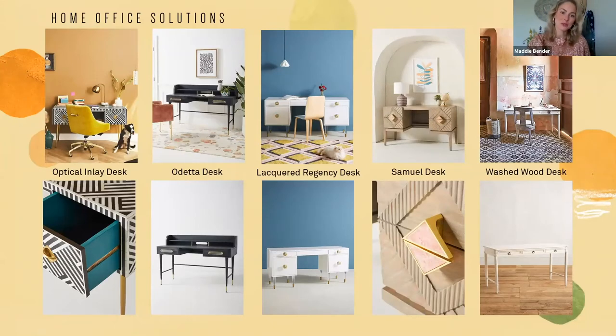We have a few other beautiful desk options that really range in color and finish, so there's definitely one for everybody. First is the Optical Inlay desk — really beautiful handwork in a graphic black and white that looks amazing against a plain wall. We also have it paired with our Elowen desk chair. And if black and white isn't for you, it also comes in a neutral tonal white and cream bone inlay option.